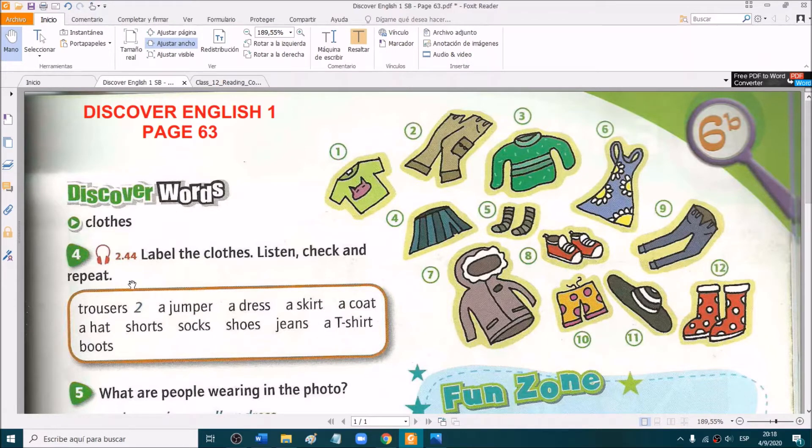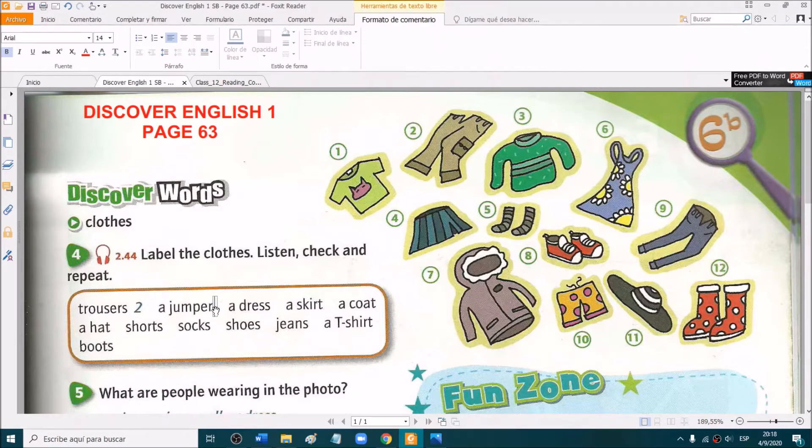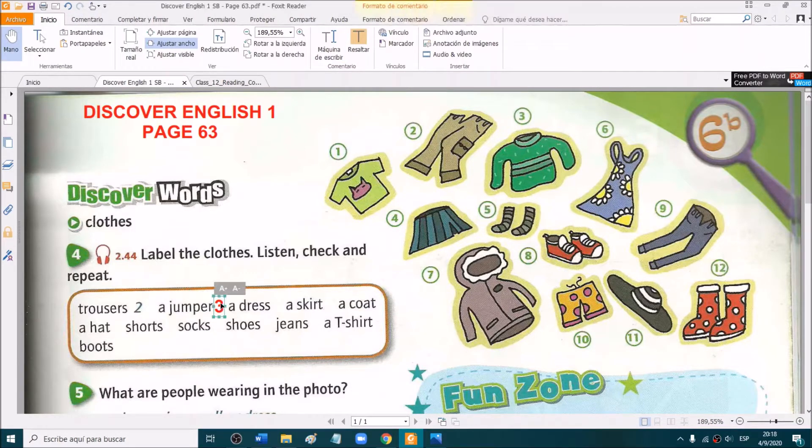Which one is a jumper? What number is a jumper? Is it number 7 or number 3? Very good — it's number 3. A jumper is like a sweater.